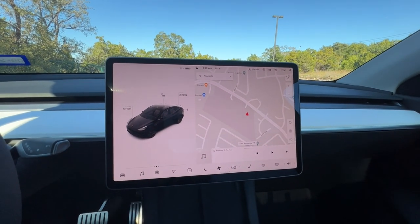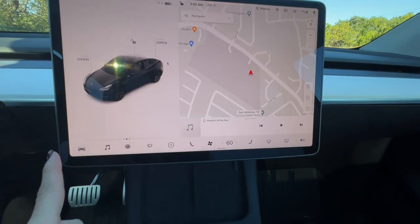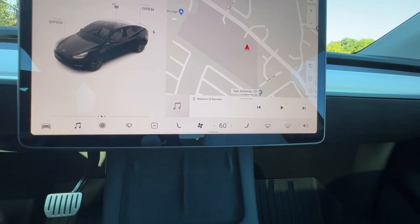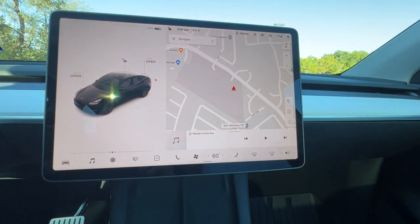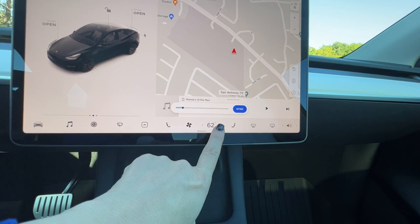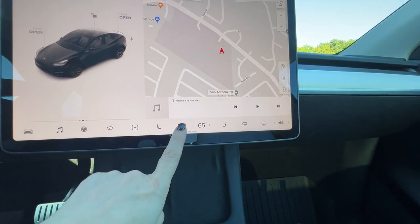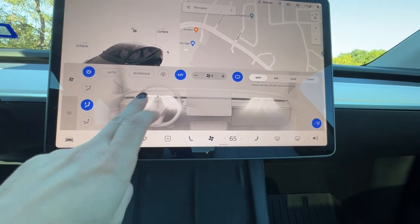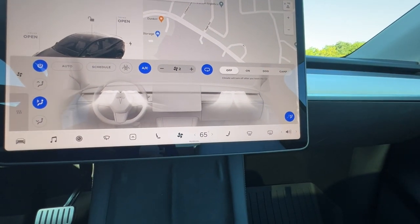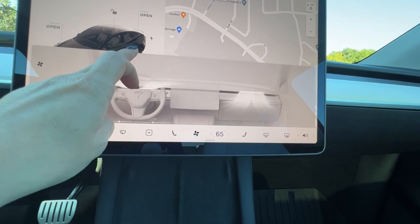When you get in the car, this is essentially what you see. You can change a few things, but this is the default screen — it shows your car, what's open, and all kinds of buttons. One thing I don't really love is the temperature controls. They're not user-friendly when you're driving. To change the speed or direction of the airflow, you have to first tap a button to bring up a control panel and then adjust — you're taking your eyes off the road, which I don't love.